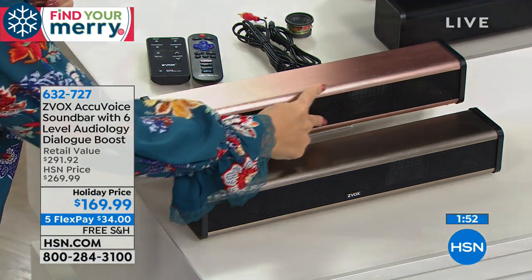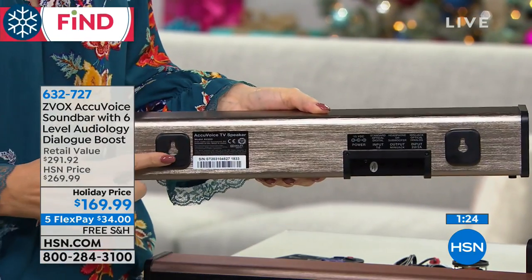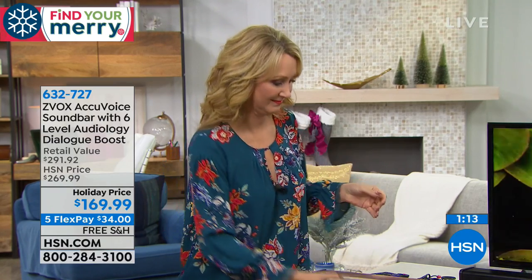Wherever you place it will be the sweet spot in your room because Zvox provides virtual 3D surround sound. Here's where you would mount it if you want to wall mount it. There are three different speakers packed into this one super lightweight 17-inch aluminum speaker, and if you wanted to you could carry it from room to room. It's a lot of technology in a very small, portable form factor.